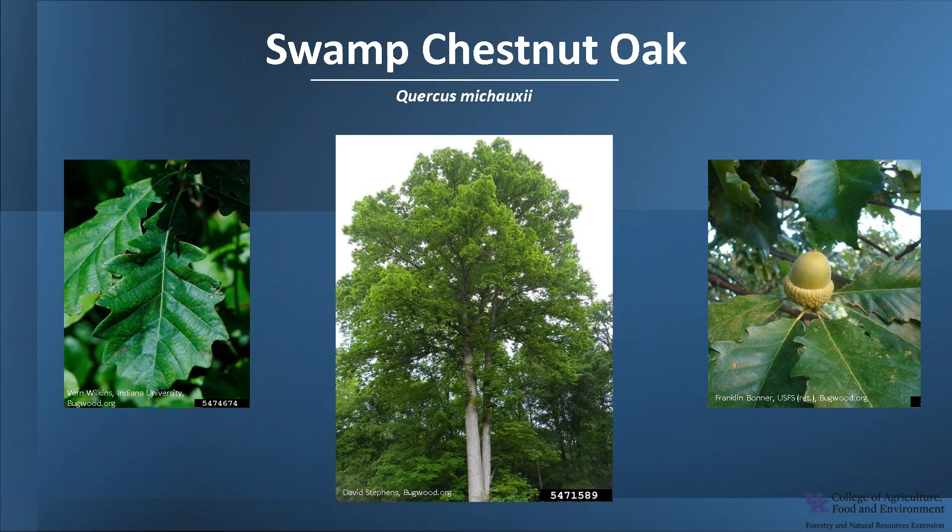I hope you get the opportunity to get out into your woodlands, a local park, or neighborhood, and enjoy the beautiful trees of Kentucky, including the Swamp Chestnut Oak.